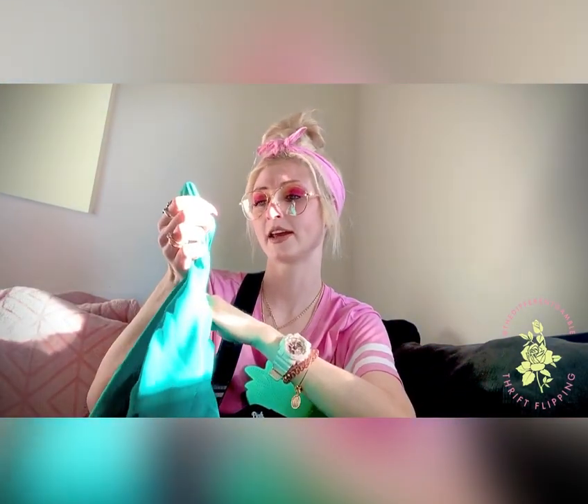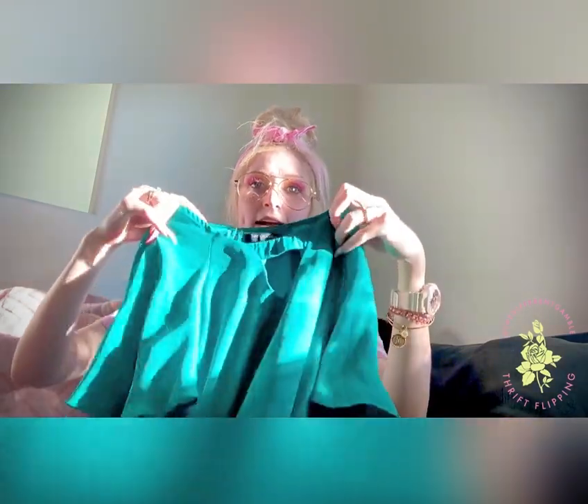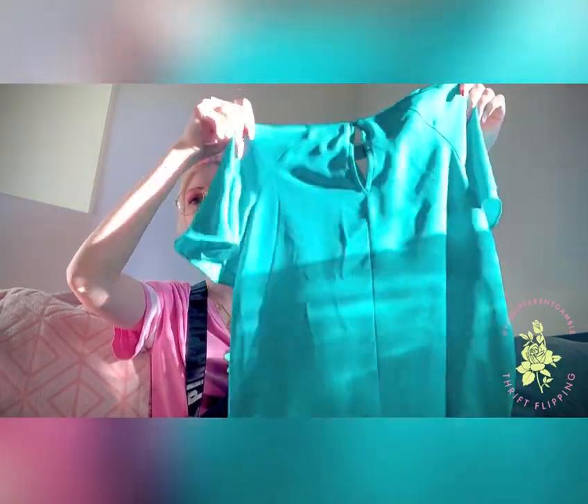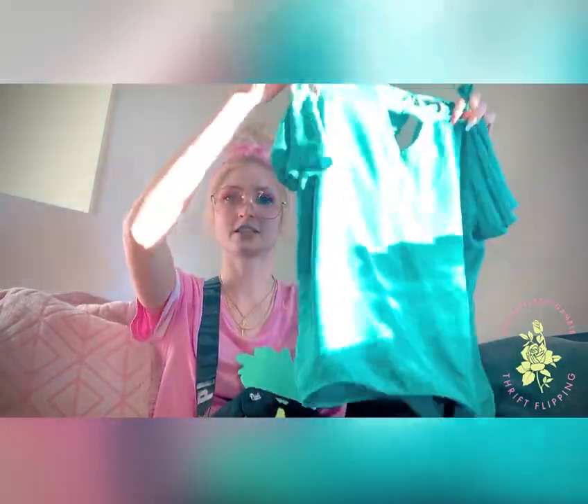And then we got this one — it's Banana Republic Petite Extra Small. I thought it was super cute. Somebody in like real estate or something probably picked this up for a pretty good deal. I got this one for a dollar. Super cute — the little ruffled sleeves are in right now. It just needs to be steamed a little bit. I know how to clean this stuff.